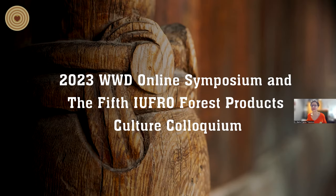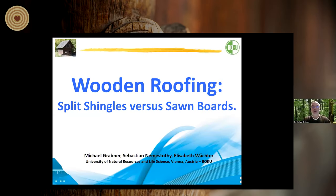I would like to welcome the first presenter, Michael Grabner from Boku in Austria. We know him very well because we've heard him many times and it's always a pleasure. Michael Grabner is a senior lecturer at Boku and along with two other colleagues he produced a nice piece of work about wood roofing. Michael, the floor is yours for a little bit less than 20 minutes to allow some questions.